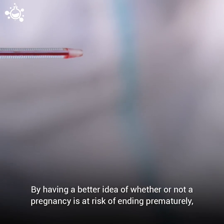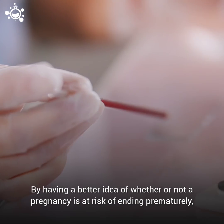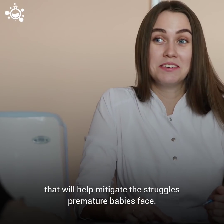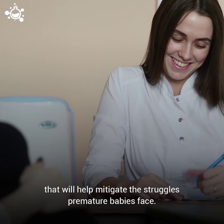By having a better idea of whether or not a pregnancy is at risk of ending prematurely, families can work with their doctors to minimize the risk factors and make plans that will help mitigate the struggles premature babies face.